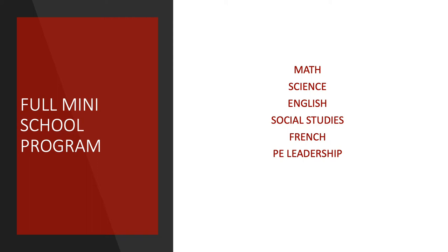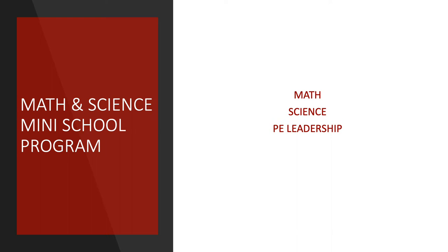There are a few different elements of our Mini-School program. If you decide to enroll in the full Mini-School, you take all your academics — English, Science, Socials, Math, and French — and you accelerate the courses, covering three years of the curriculum in two years. In Grade 8, you also take a PE Leadership class, which I will speak more about at a later slide. You are in the same cohort of students for all of those classes.